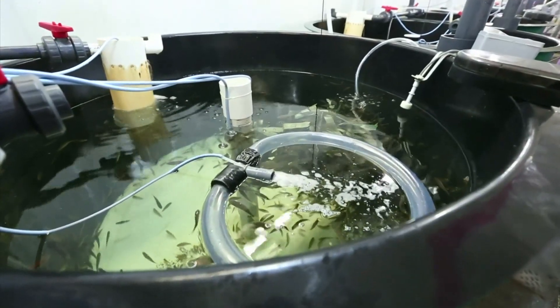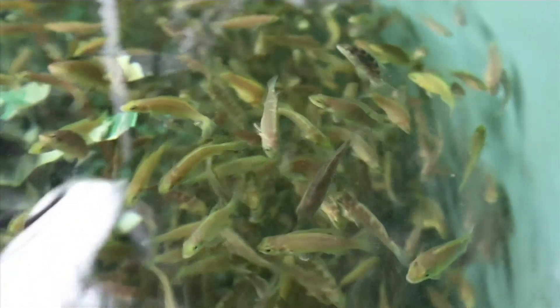Another approach uses cleaner fish to coexist with the salmon and eat the lice. We think this is the way to go because it's non-chemical-based and it's sustainable. It's a local species, and we can get them from our waters. It is their natural habitat, and it's quite easy to grow them.